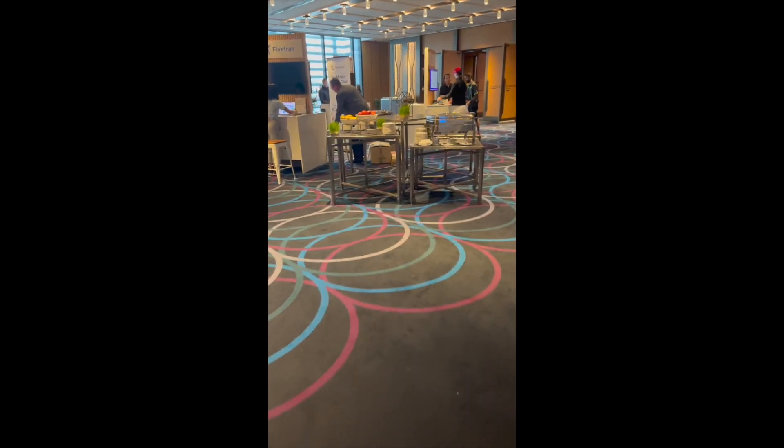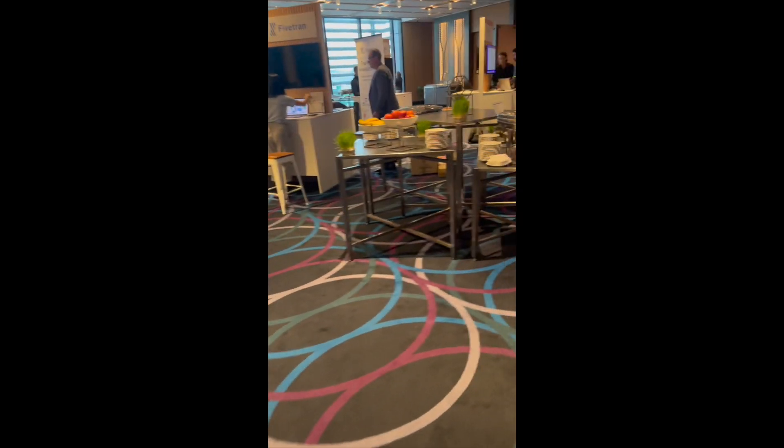We are checked in. I've got my badge. People are getting set up at the moment. This is the setup today at the hotel.